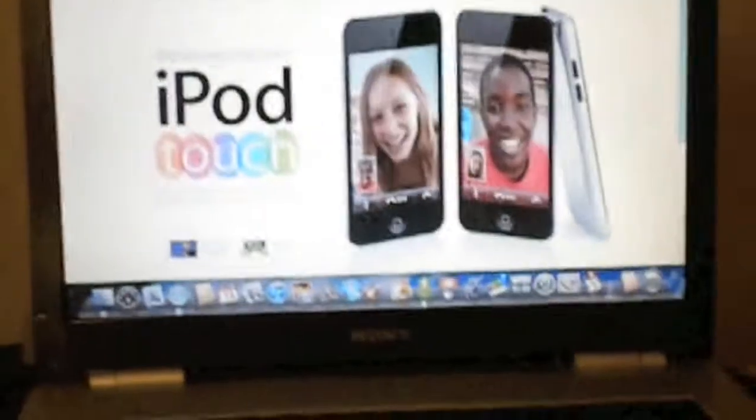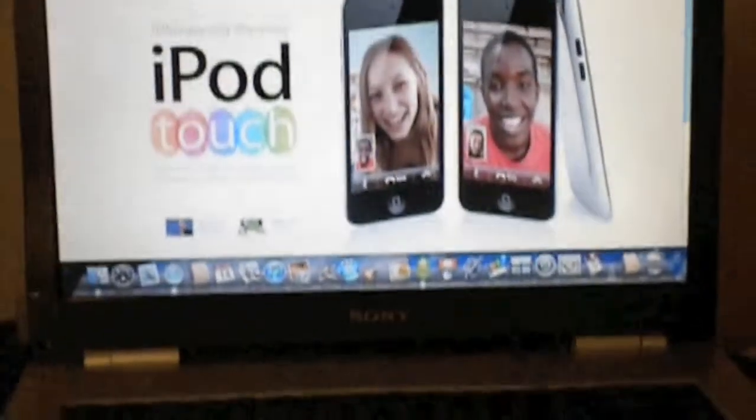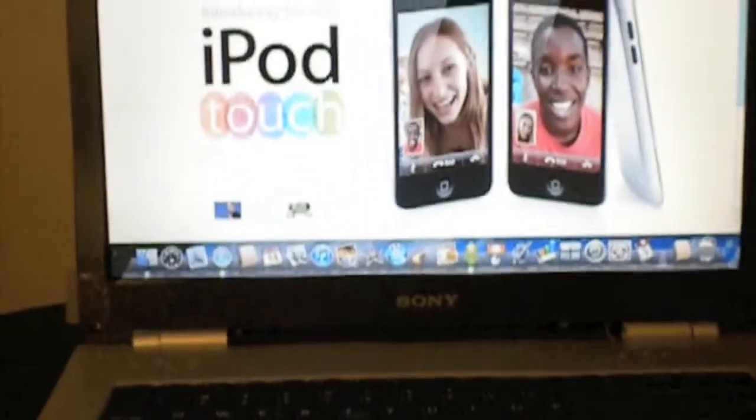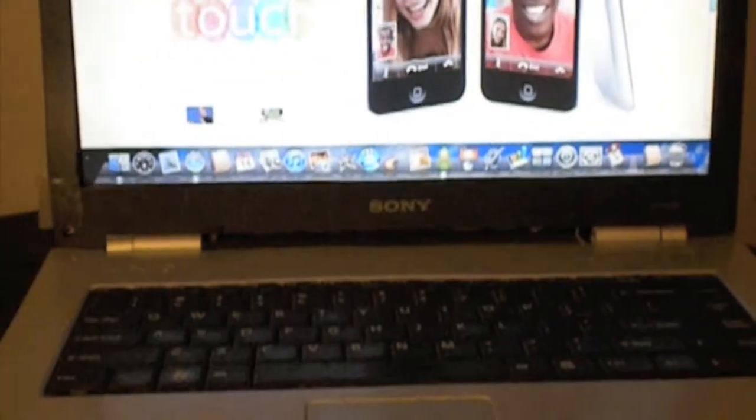Hey guys, this is Nick Weitruck with techinform.us, and I'm coming to you today with a video of my Sony Hackintosh. That's right, it's an Apple computer — and it's not.